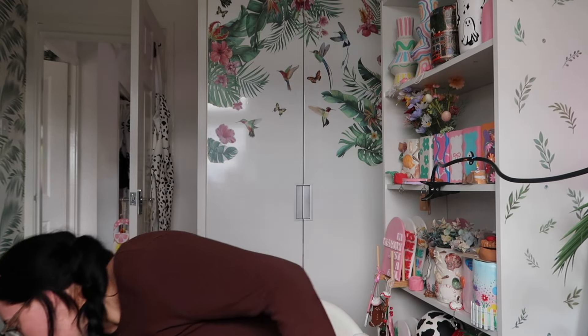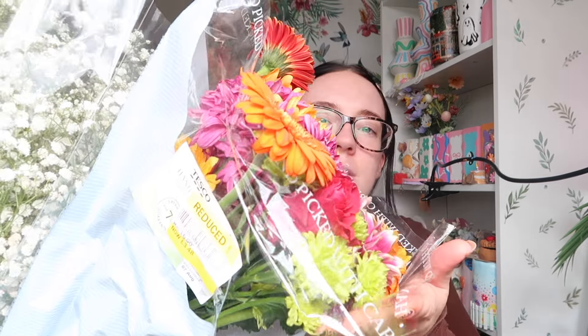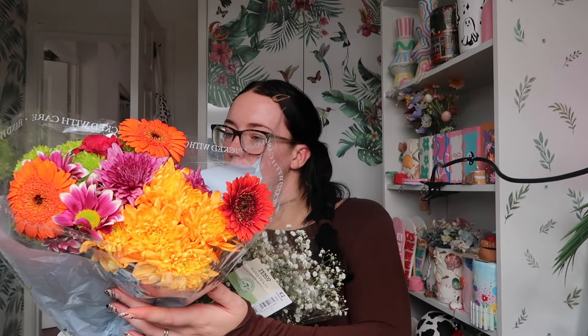This vlog is going to be a whirlwind because approximately 30 minutes ago I decided I want to launch everything this Wednesday — and today's Friday and I've done no marketing for it, no product photos. That's what I need to do today. I've got some flowers down here I got from Tesco — they were reduced. These ones here were £3.48, reduced from £6.